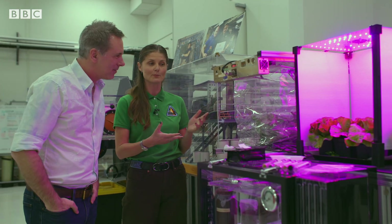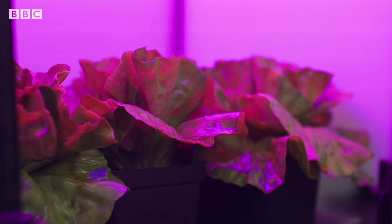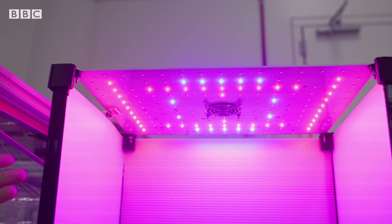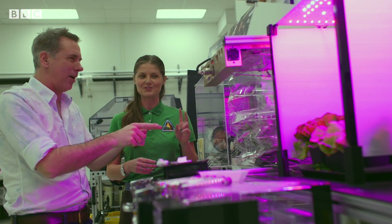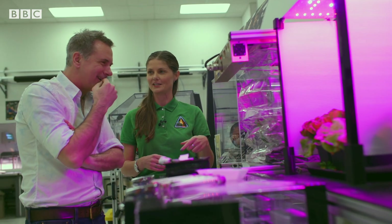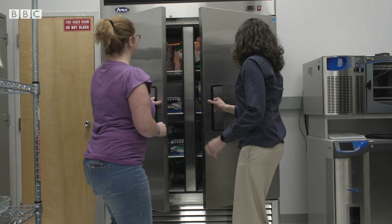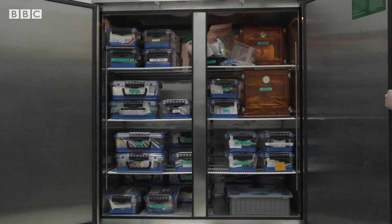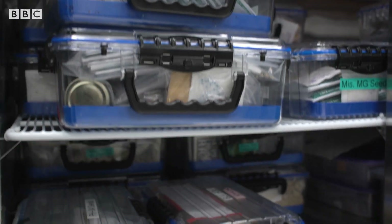This is where the plants live when they get up there — the Veggie unit. It's a simple LED system, as well as a bellows, so it's open to the crew environment. We have two of these with six plants each, so we're not making a huge feast, but it's enough for a nice serving of lettuce — like a salad.